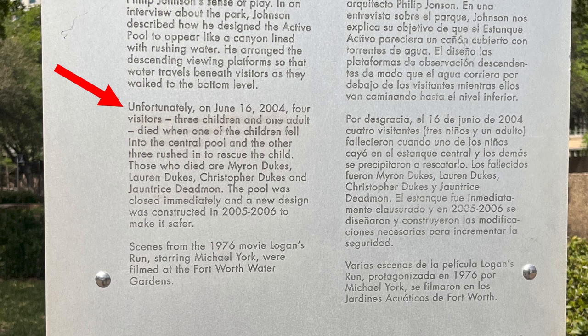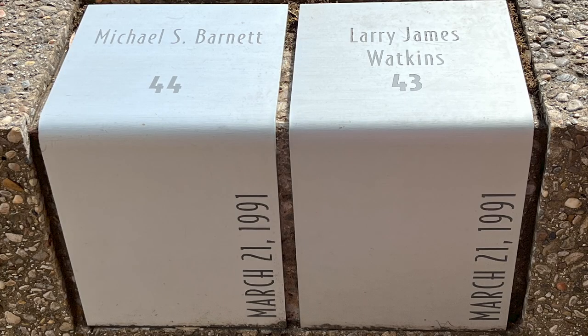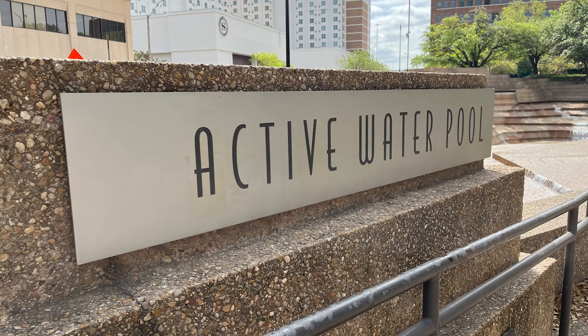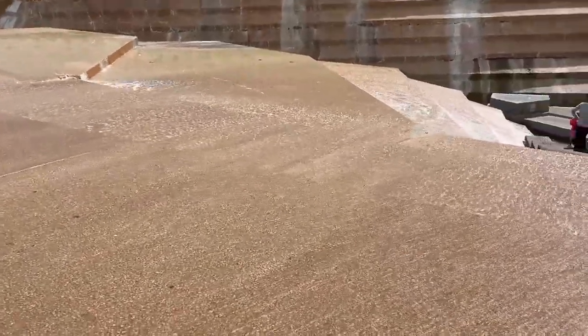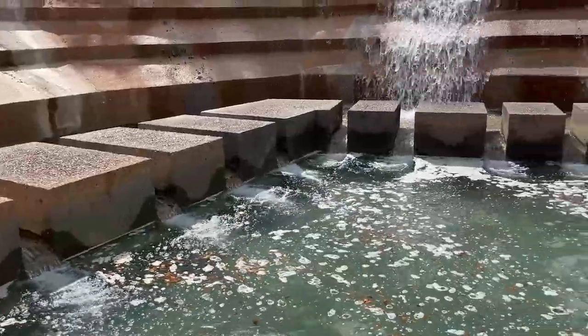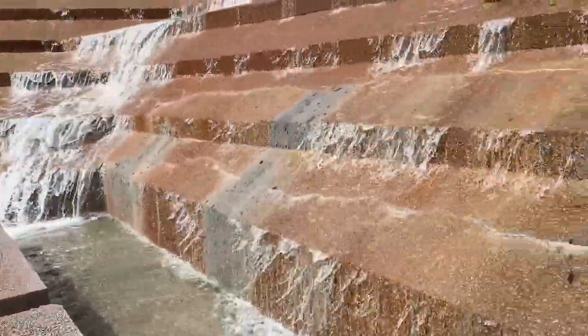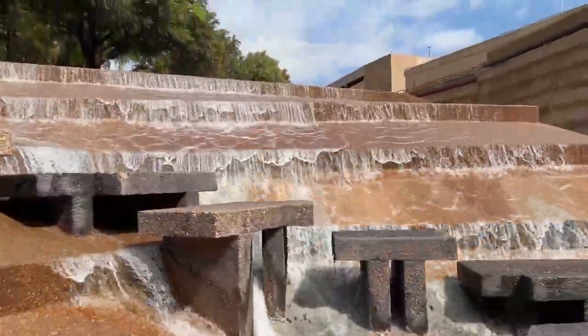Unfortunately, on June 16, 2004, four visitors — three children and one adult — died when one of the children fell into the central pool and the other three rushed in to rescue the child. The pool was closed immediately and a new design was constructed in 2005-2006 to make it safer. Scenes from the 1976 movie Logan's Run, starring Michael York, were filmed at the Fort Worth Water Gardens. The noise level in this part of the garden is intentional. Johnson designed the active pool as a mirror of the quiet pool — the all-encompassing peace and silence of the quiet pool is as absorbing as the noise of rushing water in the active pool. The sound of rushing water also wraps itself around the visitor, washing away reminders of the city lying just outside the garden's walls.